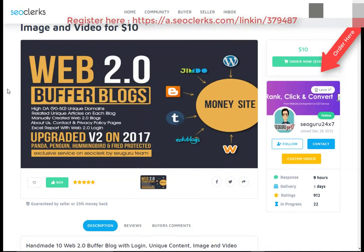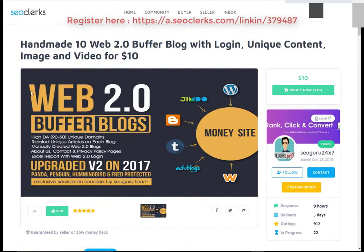Hi friend, I'm back again with another interesting video. Today I will show you a best freelancer website where you can buy any service with a cheap price. Also, you can buy and resell that service on Fiverr to make money.